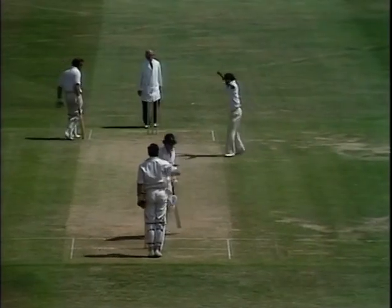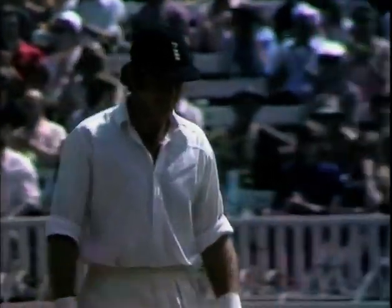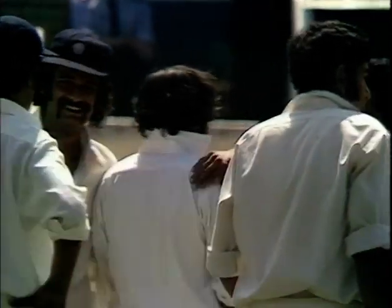And he's given him LBW. The ball just getting inside the forward prod. The pavilion is rising to him for what must surely be one of his best ever innings.